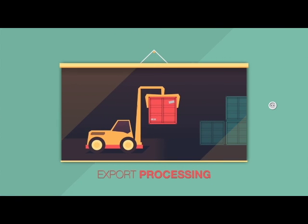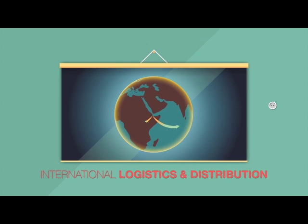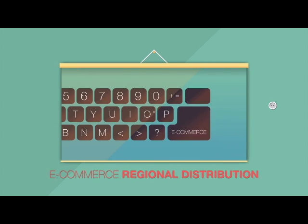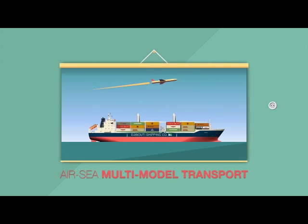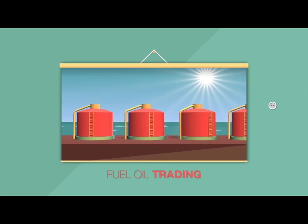Export processing, manufacturing, bonded storage, international logistics and distribution, e-commerce regional distribution, entrepôt trade, small commodity trading, air-sea multi-modal transport, multi-country consolidation and fuel oil trading.